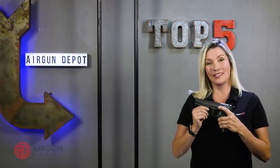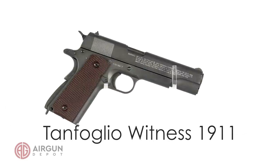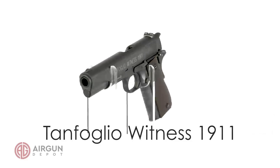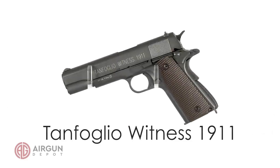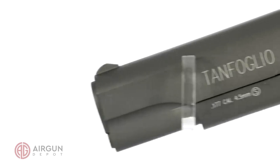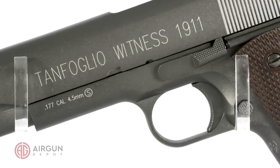Number 5 on our list, the Colt 1911. The Colt 1911 served as the standard issue sidearm for the U.S. Armed Forces for three quarters of a century and saw a lot of action during World War II. We carry a number of 1911s, but this Tamfolio Witness is a good example of what's available.